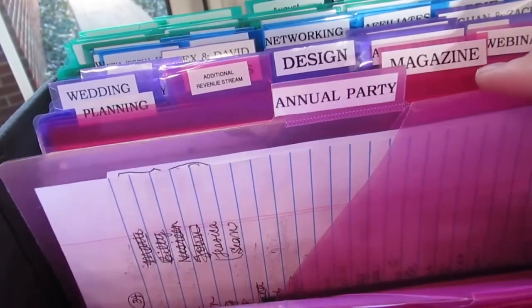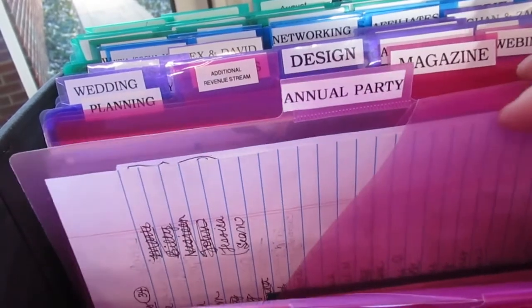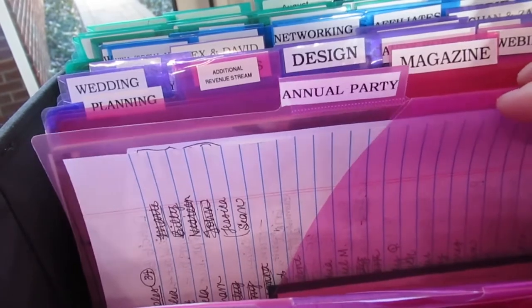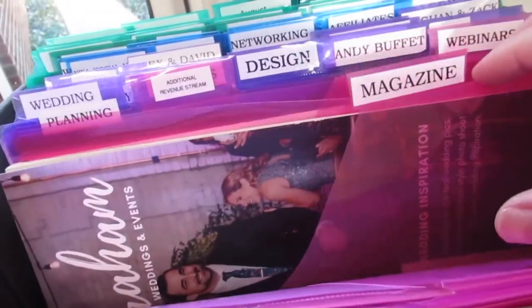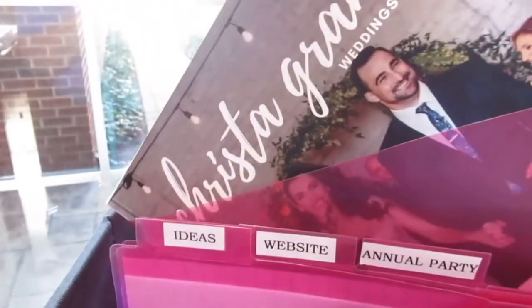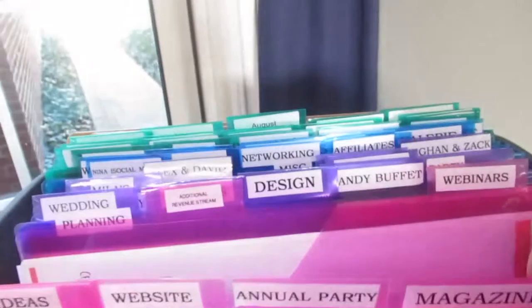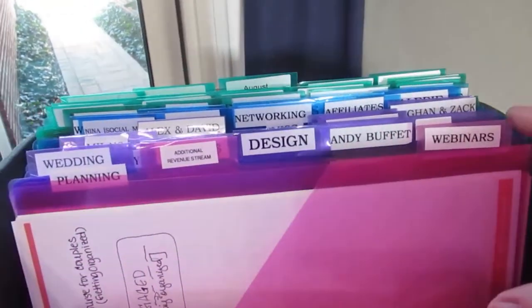I pulled out my annual party pocket because I would like to start having an annual party celebration in December, so I need to look and see if that is going to be feasible for this year. I also have my magazine — I need to update it and make a couple changes, so that's a project I'm currently working on for the quarter.